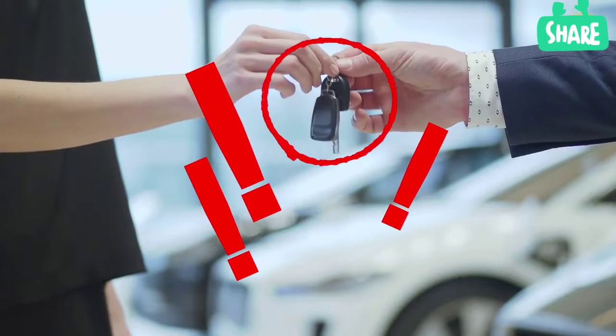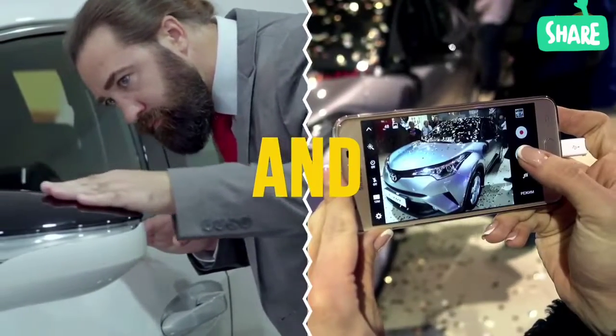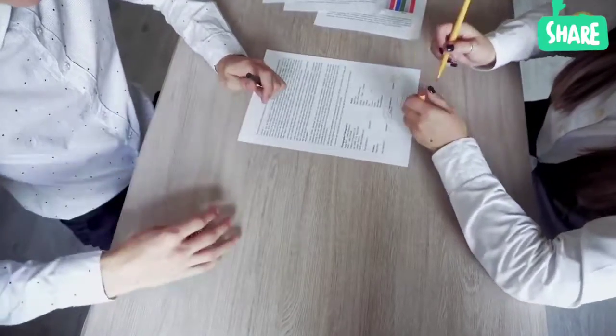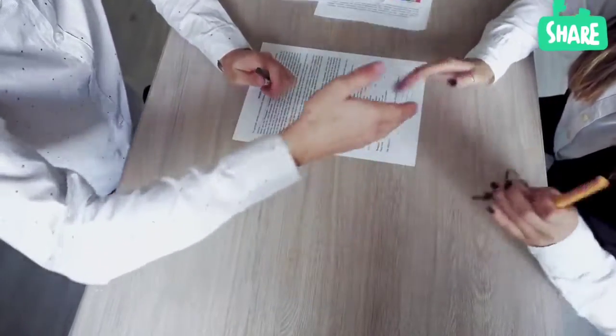If you're going to rent a car, you need to inspect it and take photos of all the scratches and dents. Best do this in the presence of the car's owner, so there isn't any misunderstanding later.